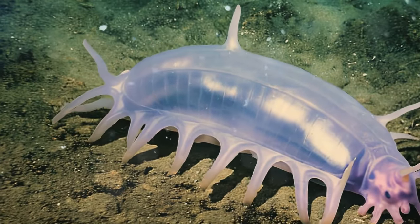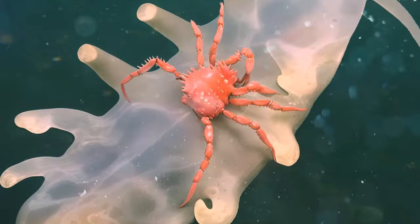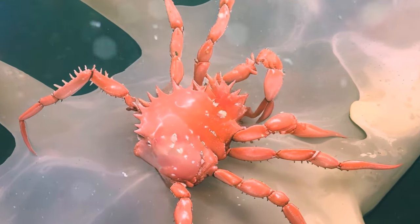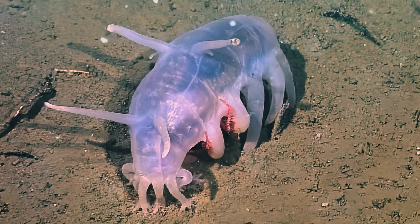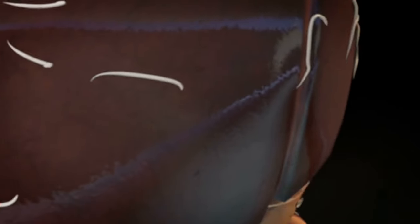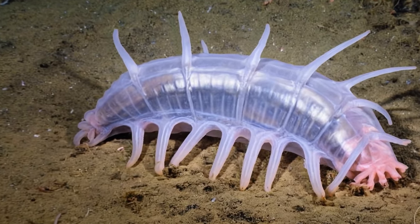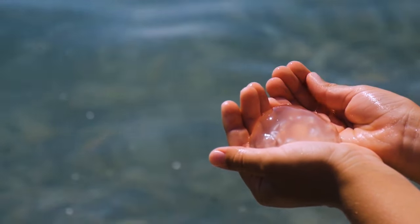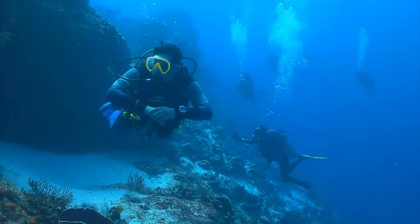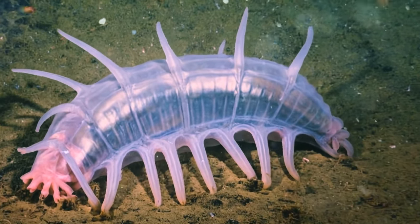Sea pigs are harmless, but predatory fish are afraid to approach them because of their disgusting taste. Their bodies are impregnated with poison dangerous to other marine life — but not to everyone. Scientists often observe small king crabs clinging to sea pigs for protection. Although sea pigs are not rare, scientists know little about them because they are very fragile organisms living under high pressure. If you try to raise them to the surface, they fall apart. All scientists can do is observe them in their habitat, and for this reason we still don't know their lifespan.